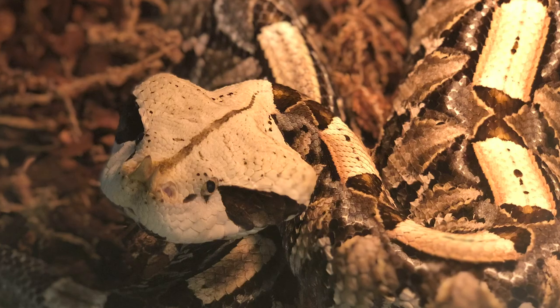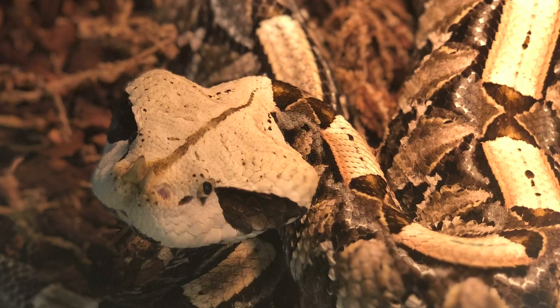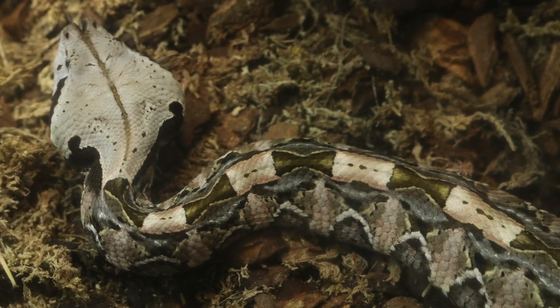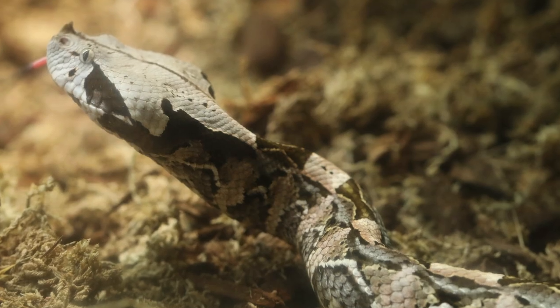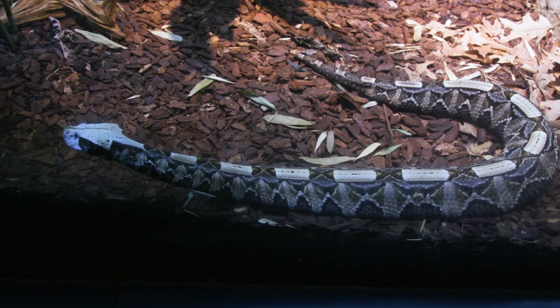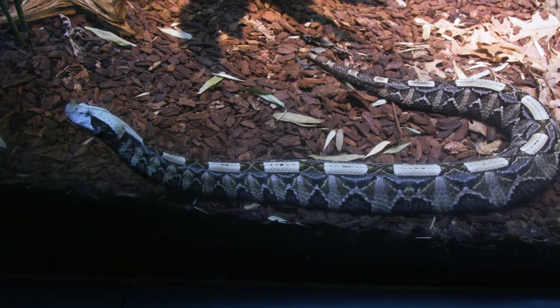If you look closely at the West African Gaboon Viper, you'll see intricate patterns of browns, grays, and greens. Those colors are the same colors as the leaf litter on the rainforest floor. They have patterns of triangles and rectangles, and that mixed with the lines of the shadows of leaves and branches on the forest floor completely conceals their shape. That makes them incredibly difficult to find and also an excellent predator.